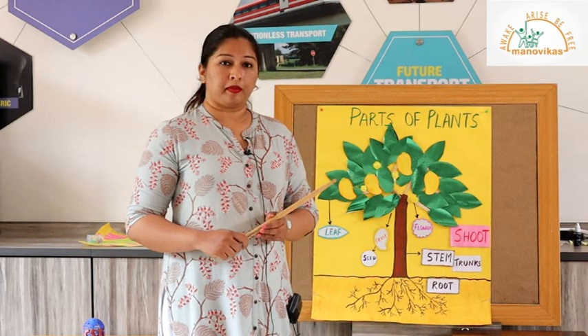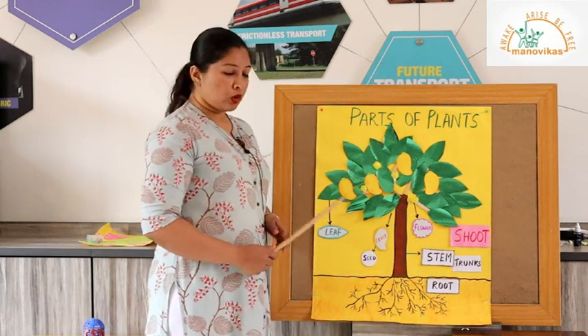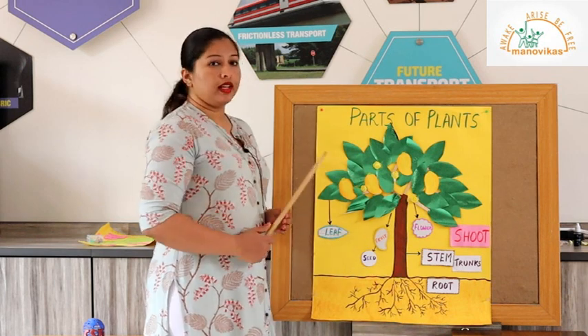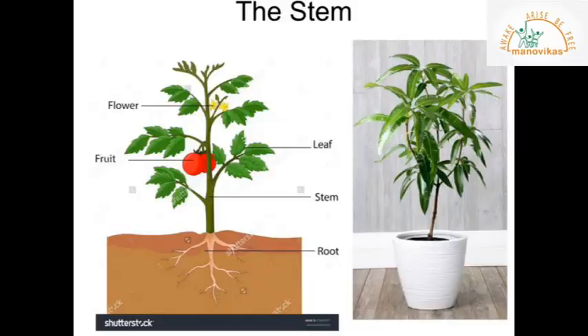The next part of the plant we are going to learn about is the stem. The stem grows above the root. Here is another video where you can learn about the stem. The stem is the upper part of the plant — it grows upward from the root. The stem holds the plant straight and carries water and nutrients from the roots to other parts of the plant.